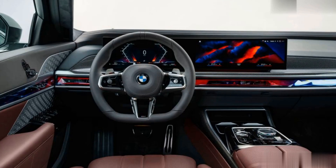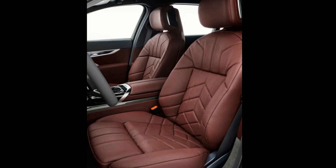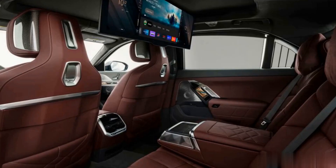We were able to sample the 760i xDrive and noted its smooth operation as well as powerful acceleration. The new car comes standard with an air suspension, and BMW has incorporated a rear-wheel steering system and adaptive dampers into the chassis as well. Definitely the best design on the market for 2023.